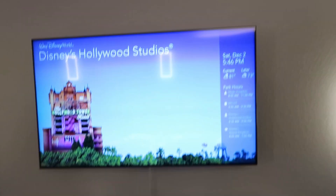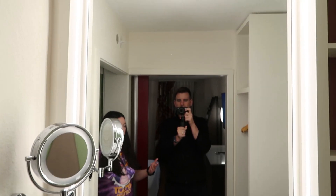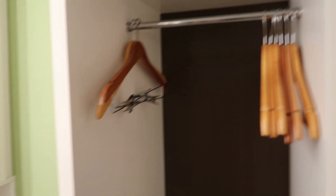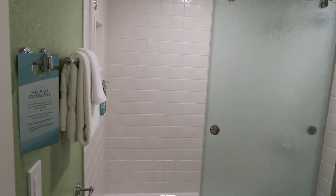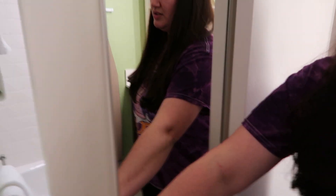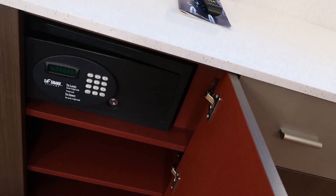Very convenient. Across from the beds we have the TV with a little drawer space and more plugs and USB ports. In the bathroom area there's a sink, a little closet with an ironing board, iron, and blow dryer. Then there's the toilet and shower space with doors to separate the toilet area from the general bathroom space. And there is a safe in here to keep your valuables.